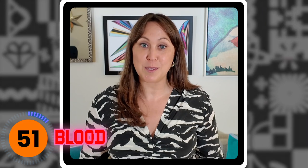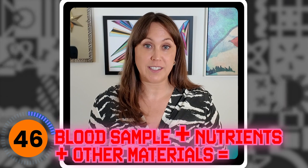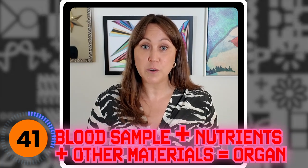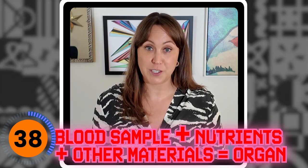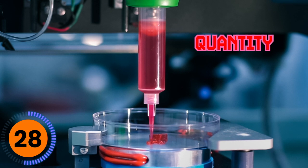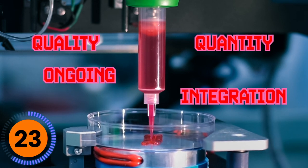Printing bones and organs involves a combination of cells, nutrients, and other materials. Summarizing the process: it starts with a blood sample, either from a patient or generated cells, which are then combined with nutrients and other materials, and similar to other additive manufacturing, this is layered over a period of time into an organ or whatever you're trying to create. Bioprinting as a whole has started, but it hasn't been approved for human use yet because there's still a lot to figure out — how to get enough cells for one organ, how to get quality cells, how this will integrate into the body, and how it will be supported ongoing.